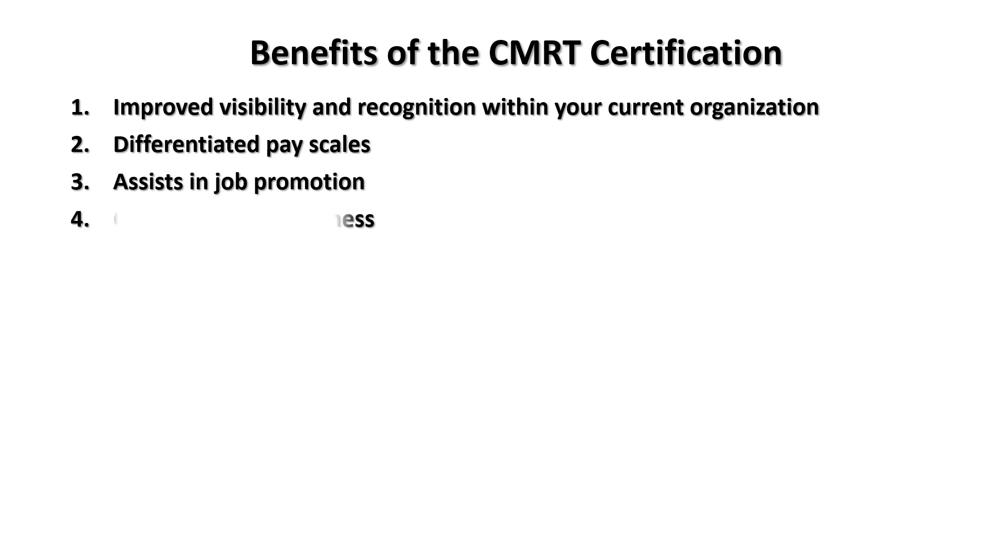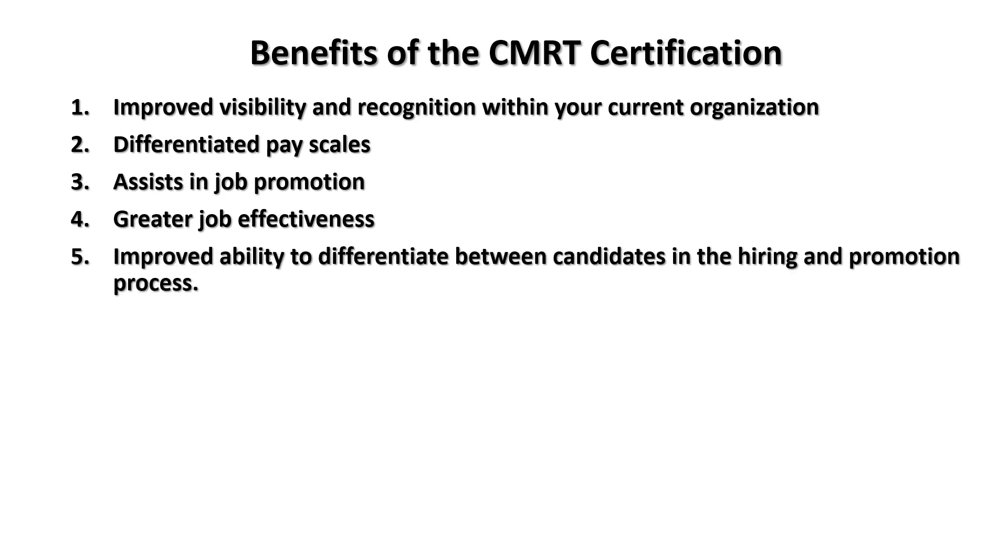It assists in job promotion, absolutely. Greater job effectiveness — you feel pride in what you're doing. It improves your ability to differentiate between candidates in the hiring and promotion process. If you're standing in line for a job and you've got a CMRT and the person next to you does not, they will look at you first.